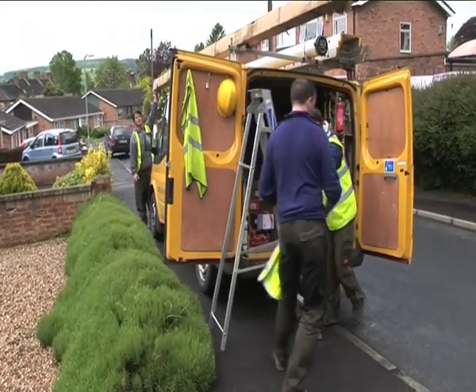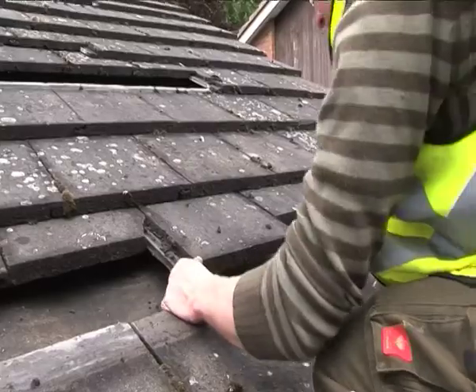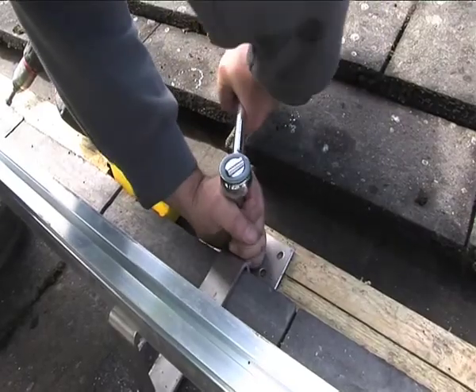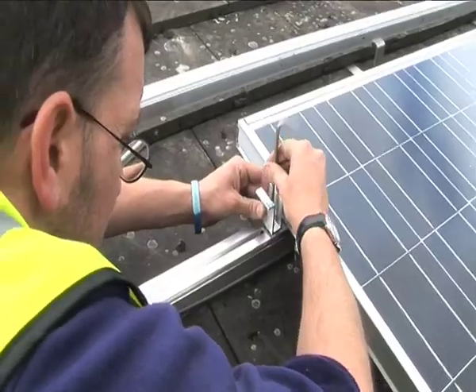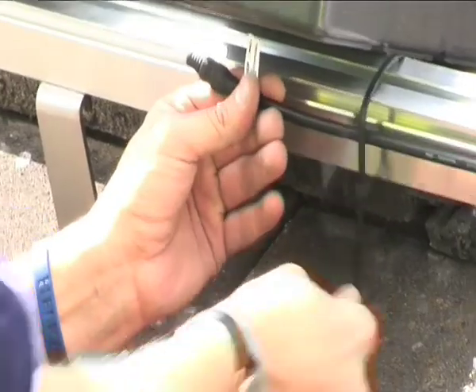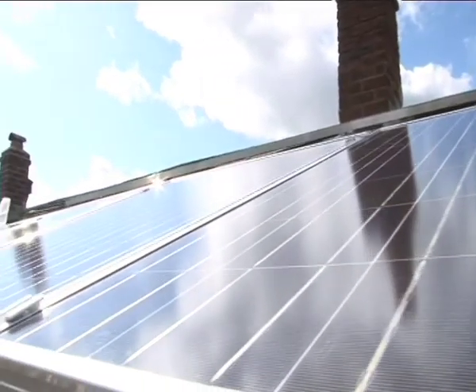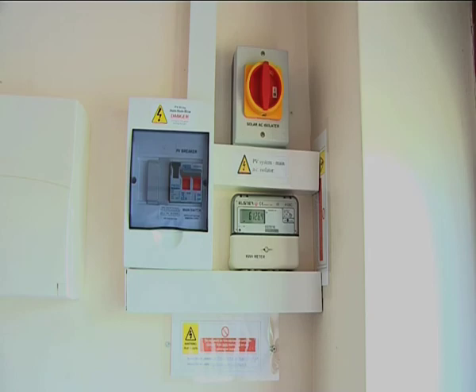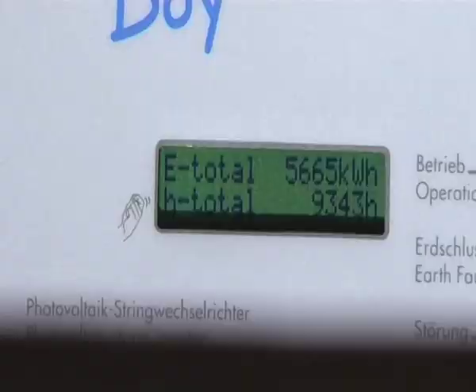To put a solar electric system on your house is a relatively simple process. It's only going to take us two or three days to do it. We put some panels on your roof and we wire it into your consumer unit. And hey presto, turn it on and you're generating electricity. Once it's turned on, energy flows off your roof when the sun's shining and into your house.